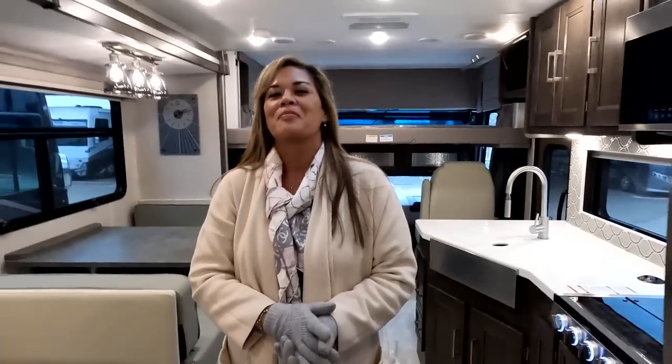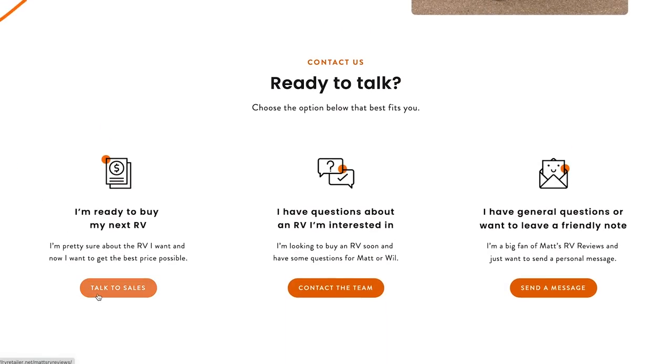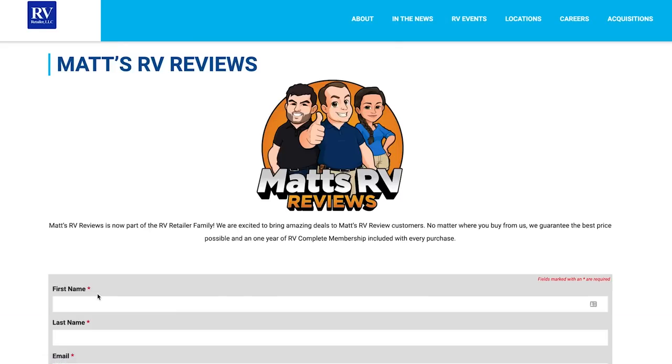Thanks everyone for stopping by to see us at the Tampa RV Show — it was a pleasure to meet all of you and to work with RV Retailer. We are now partnered with them, which means we have a nationwide network of RV dealerships. If you want this motorhome or any motorhome — whether you're in Florida, Texas, New York, or California — go to MattsRVReviews.com, fill out the contact tab, and we'll get you the best price in America, great service, and the best RV buying experience in the industry.